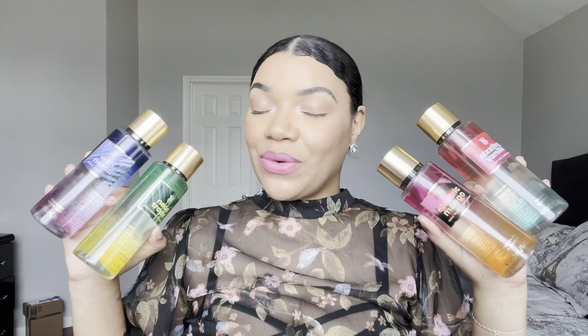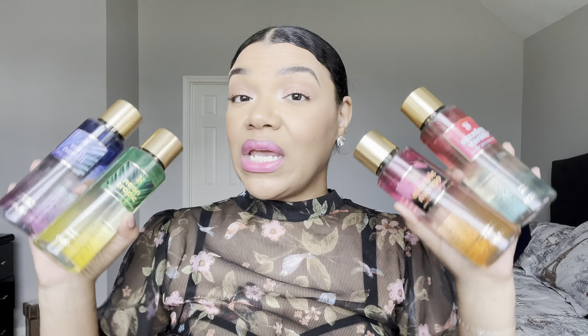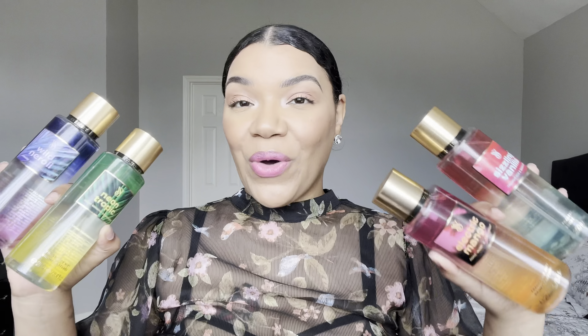In today's video we are talking about another brand new Victoria's Secret collection — this time it's the Midnight Heat Wave collection. The packaging on here is gorgeous, so I'm so excited to play with this. I haven't smelled any of these yet, so if you're interested in hearing my thoughts, just keep watching.